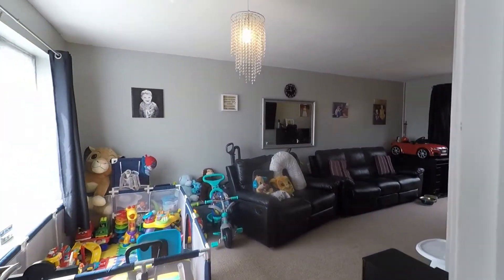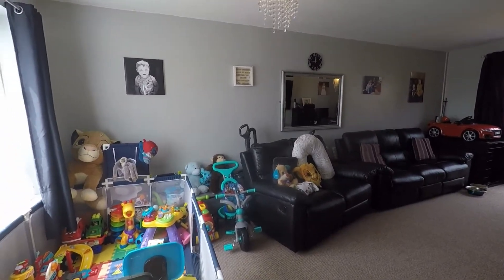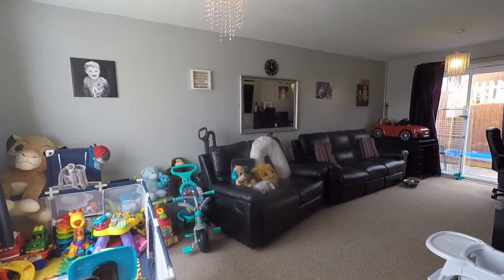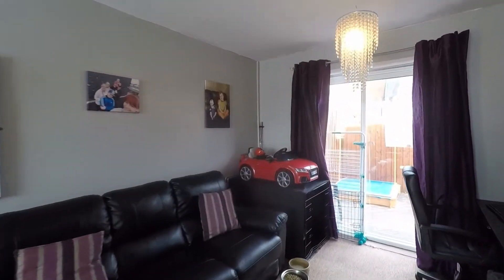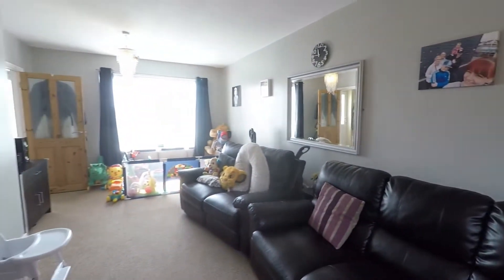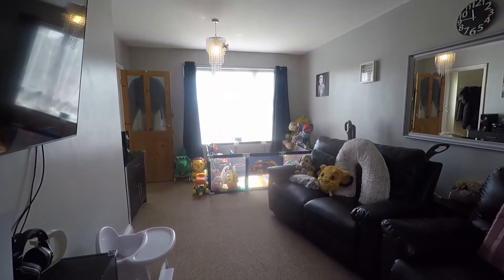On your left is your main living area, classed as your lounge diner. You've got a fantastic space in here, with a large window to the front and patio doors to the back, so you get light flooding in from both aspects. The room is smooth plastered throughout with carpet to the floor, plenty of space for living furniture — sofas, units, televisions — and space for a family-size dining table and chairs.